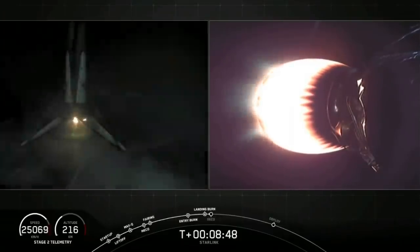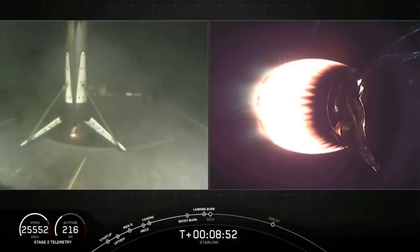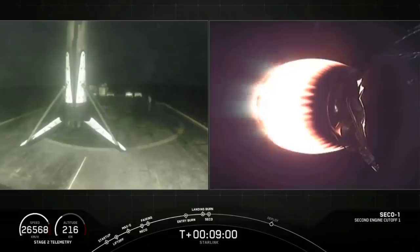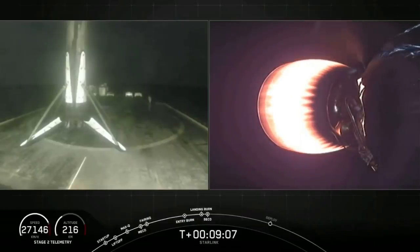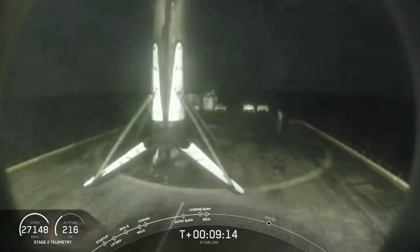Wow, as you saw coming down — that first stage Falcon 9 has landed! That first stage booster has landed for the fifth time — the first time any Falcon 9 booster has landed five times. That is amazing. We're waiting for second stage engine cutoff. What an amazing view of that first stage coming down, even though it was dark at night — those engines lighting up the screen watching first stage come down was an amazing view.